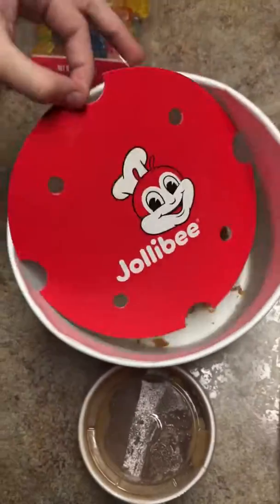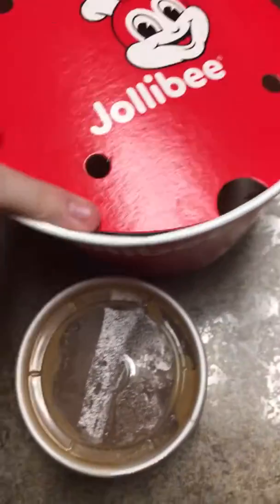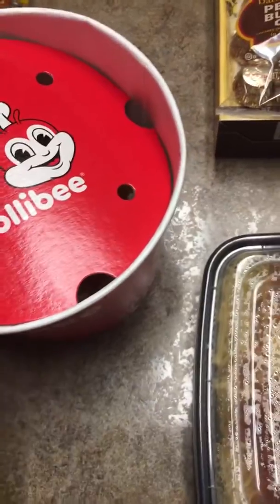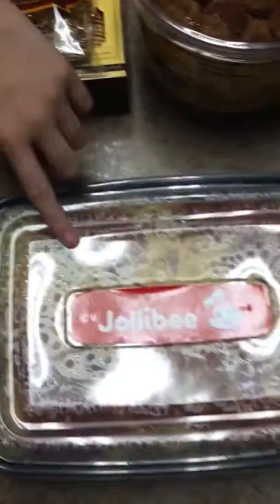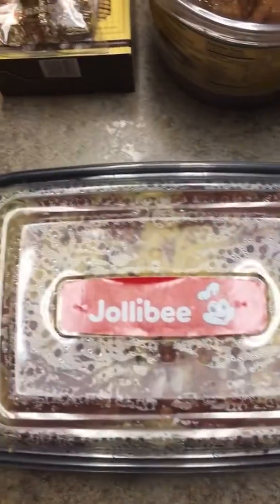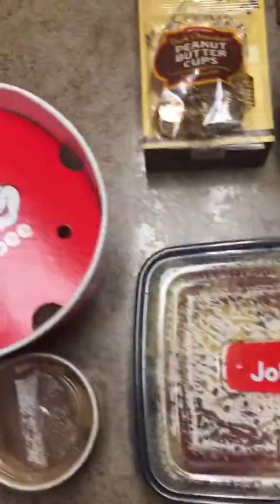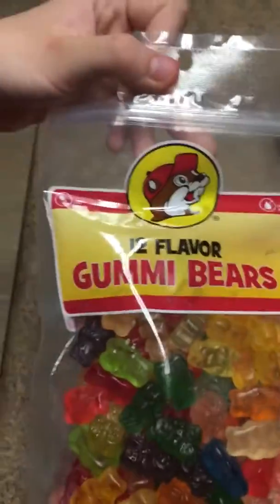She gave us some chicken — here's what we have — and here's the chicken sauce to dip it in. And here is Jollibee spaghetti, and this is my favorite from Jollibee.